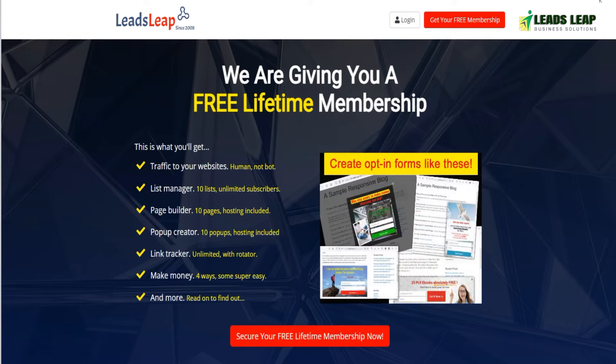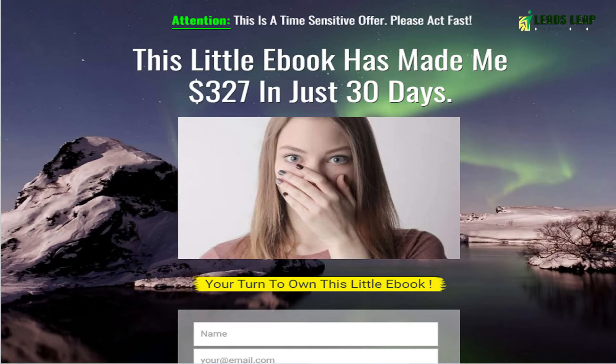Next, create a lead capture page using Leads Leap's built-in page builder or any other third-party tool. Make sure your lead capture page is attractive, concise, and provides value to your visitors.